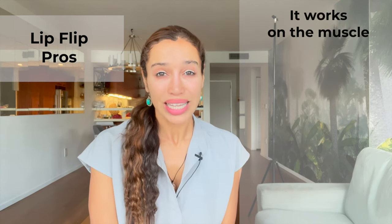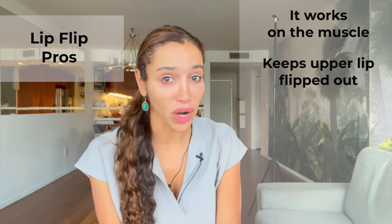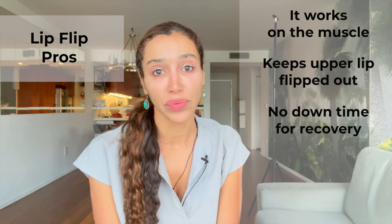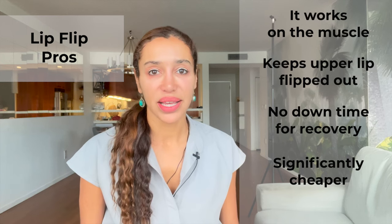Another benefit is that it helps keep your upper lip everted or flipped out when you smile. For those who lose their upper lip when they smile, it can also help lessen the gummy smile, and it helps soften upper lip wrinkles or smoker's lines. The best part is there's no downtime or recovery. There's hardly ever any bruising with lip flips. It's significantly cheaper compared to other areas of Botox and compared to lip filler, but it doesn't last as long.